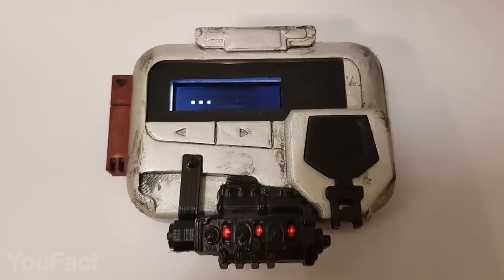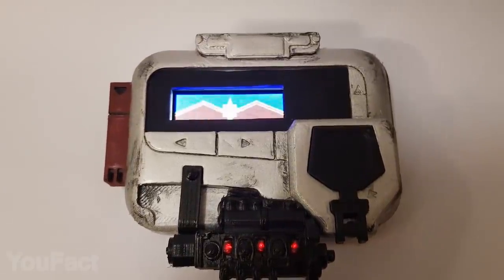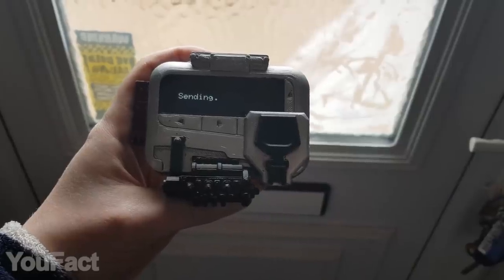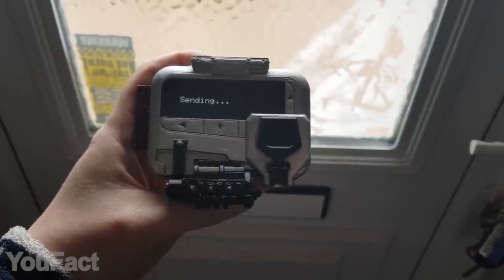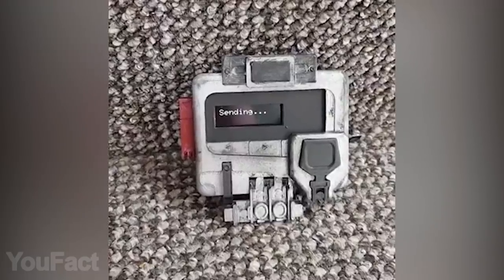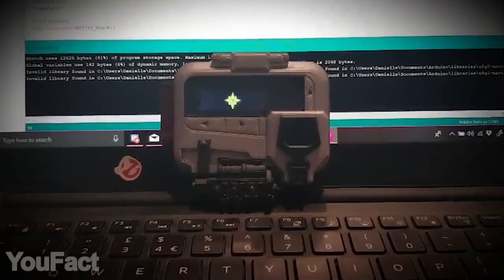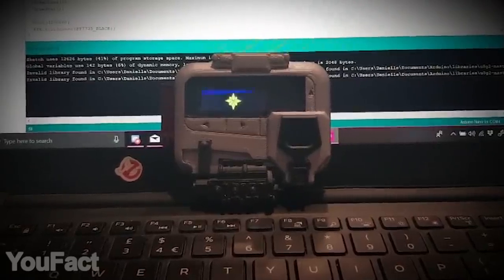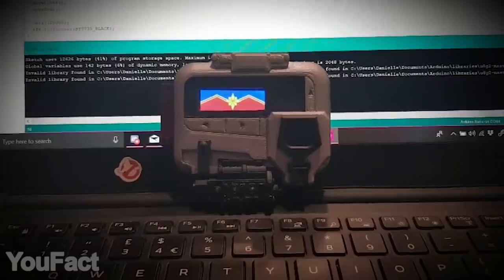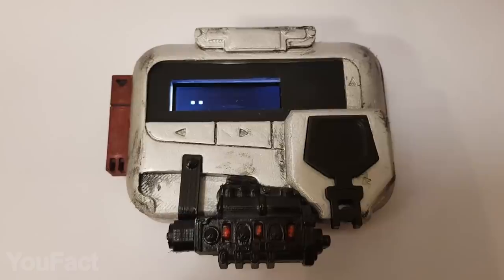Every Captain Marvel fan remembers Nick Fury's notorious pager and the last message, of course. Well, today the pager has made it to the real world so everyone can call their favorite superhero. It isn't just a little model — it's a life-size, authentic device. You'll recognize every single detail, including the little screen that boots the Captain Marvel logo. It can't do anything else, but who uses pagers anyway? Who knows? Maybe one day you'll get a message from the Avengers.